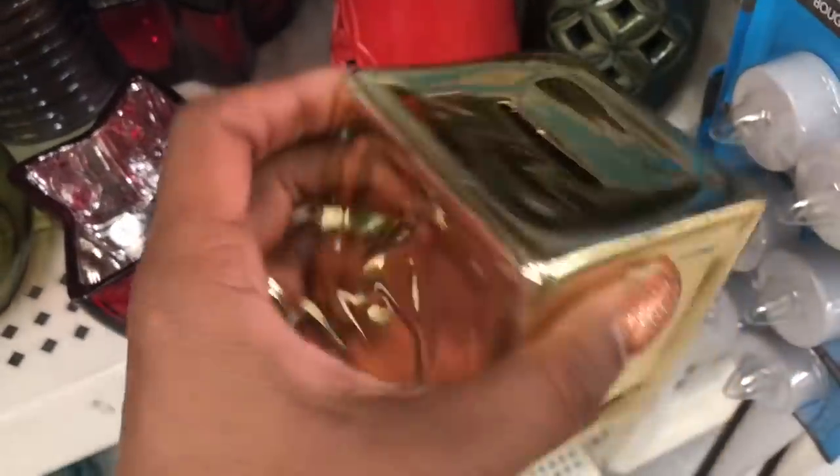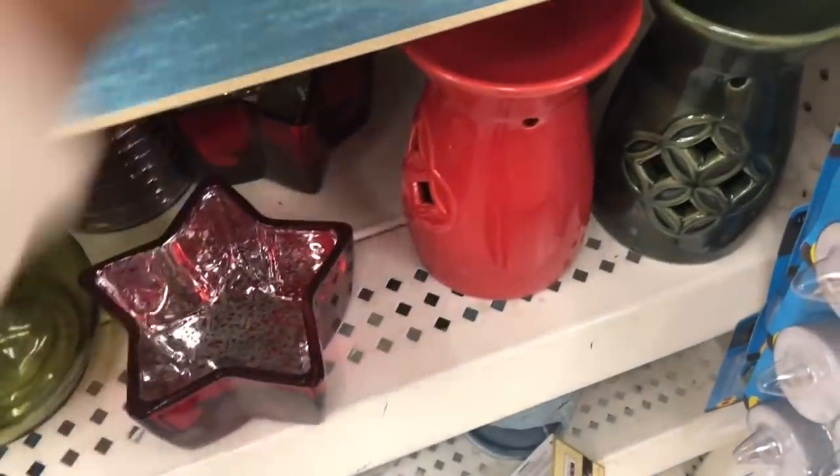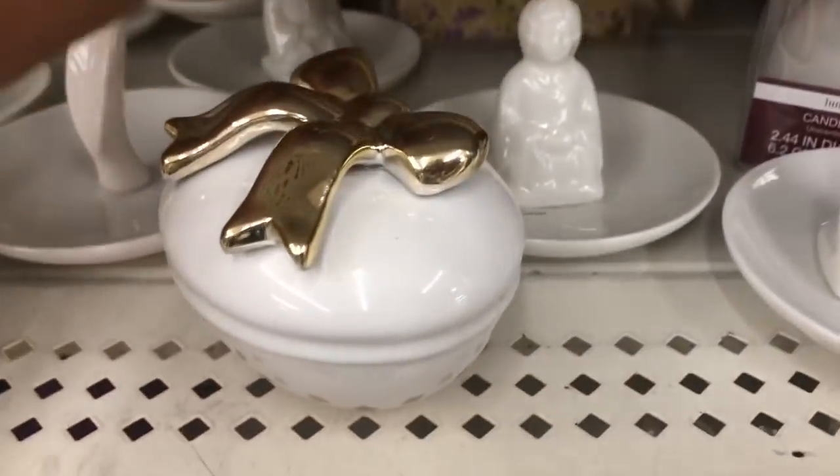They do have some new decor — it's a little piggy bank, maybe in the baby section. That's really cute, I like that. And then there is 'Always Something to Be Thankful For,' that's really cute too. They also have 'Enjoy the Little Things.'